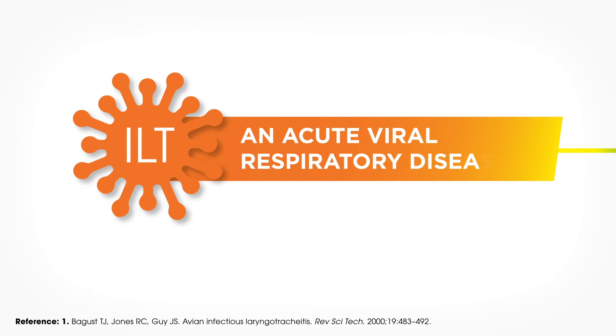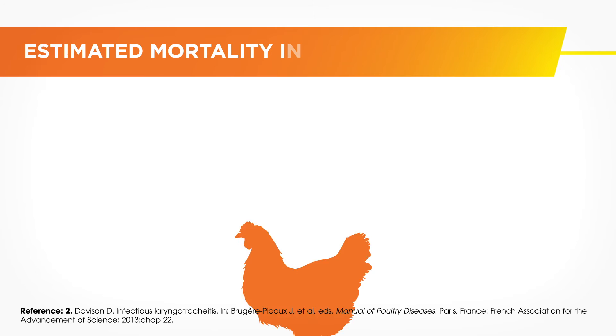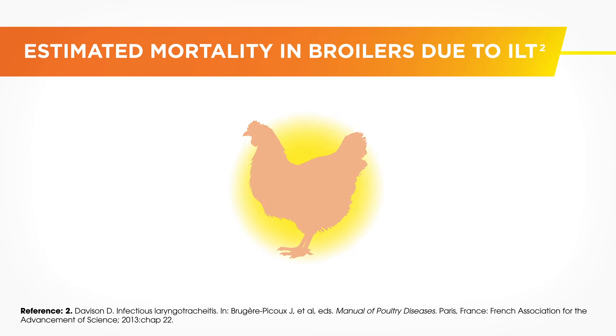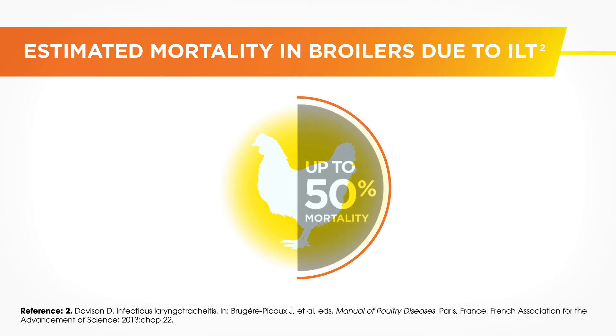ILT is an acute viral respiratory disease caused by a virus that persists in infected birds for life and is therefore extremely difficult to eliminate. Clinical signs include nasal discharge, moist rales, coughing and gasping, and the infection can lead to high levels of mortality and major economic losses.